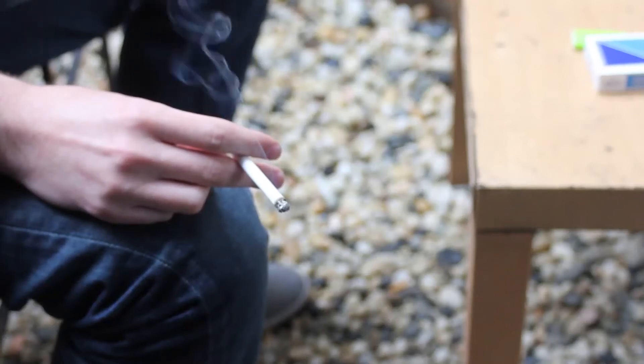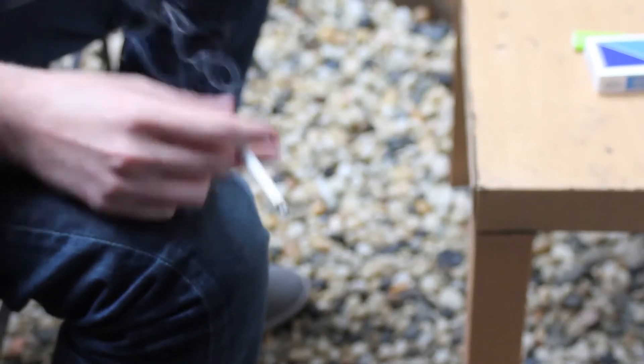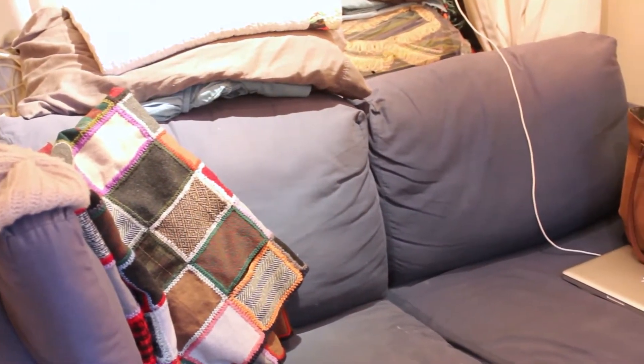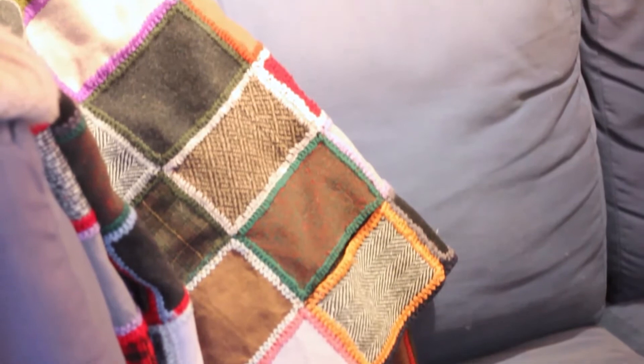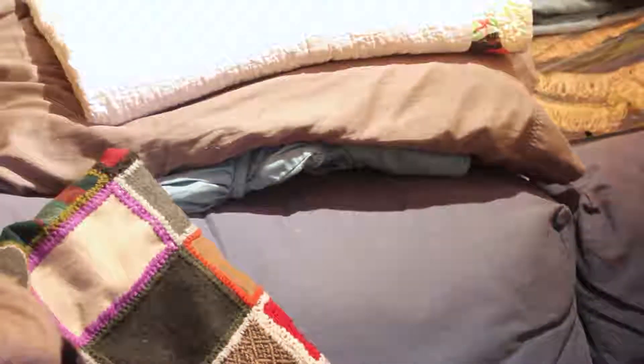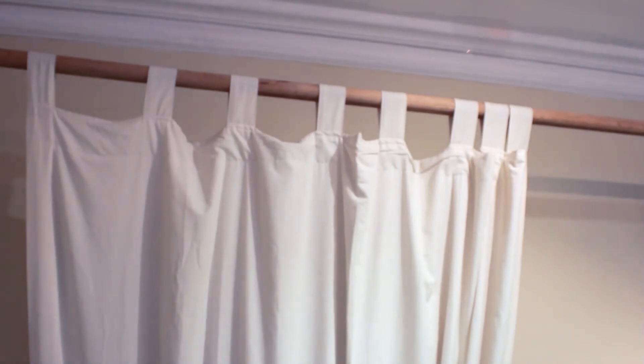Thirdhand smoke is what you smell when you go into a hotel room where people have been smoking, or what rubs off on your skin if you touch a wall or visit somebody's house where they've been smoking. So that means it's not only there in the air, but it's also coming out of the surfaces. Thirdhand smoke is the residue of tobacco smoking that's in a building after people have smoked.